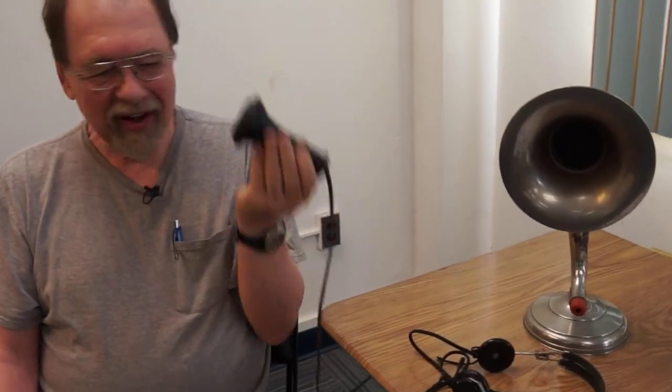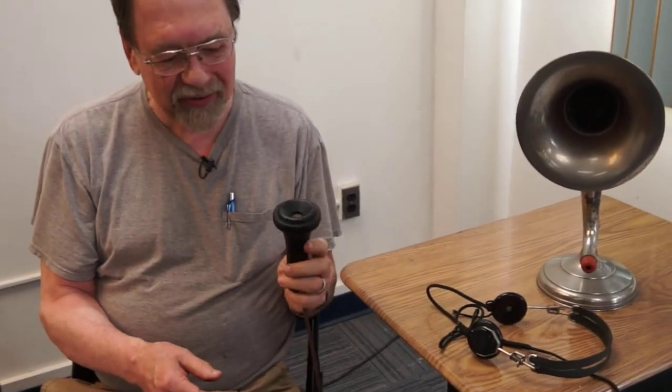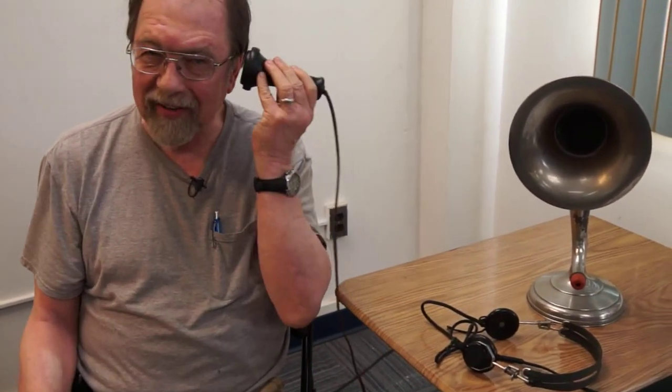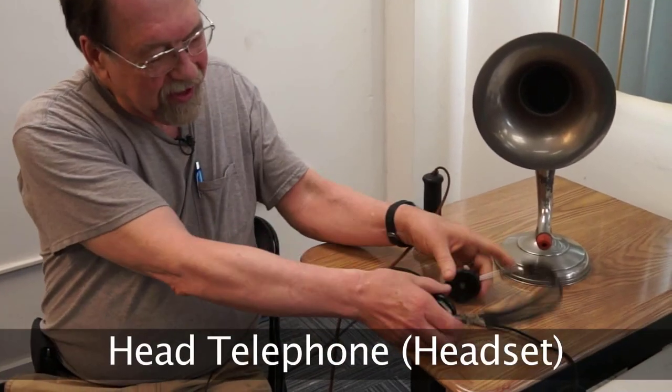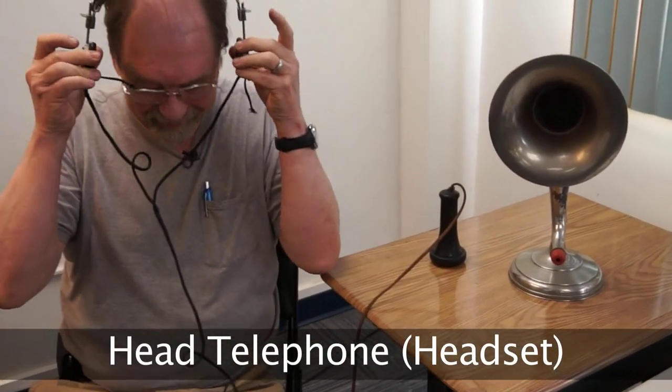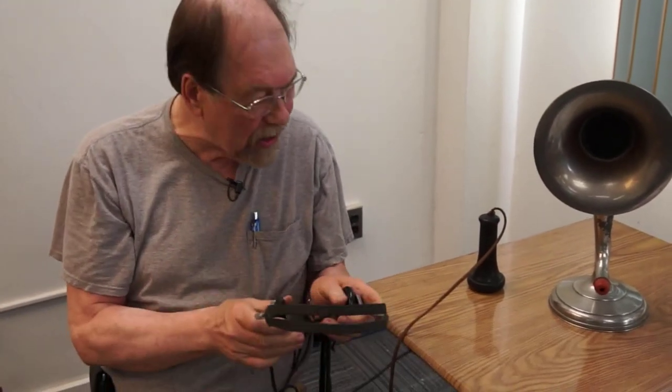Magnets in here move a diaphragm, and sure enough, you can hear things. Now, of course, telephone operators needed to do this and they didn't have enough hands. This leads to the invention of the headphone or headset, and this gets used in early radio.